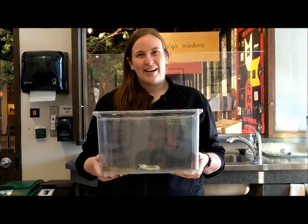Thank you very much for joining us for our garter snake feed and we look forward to seeing you next time.